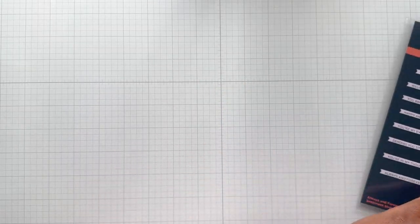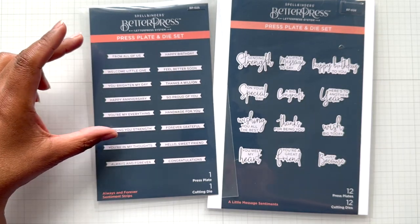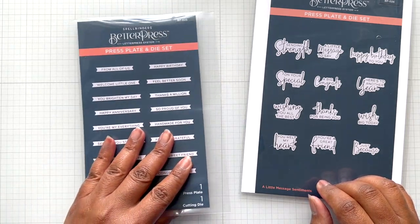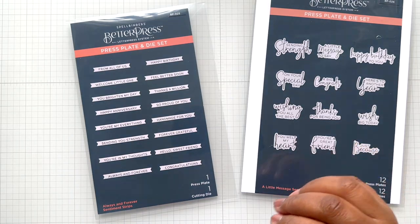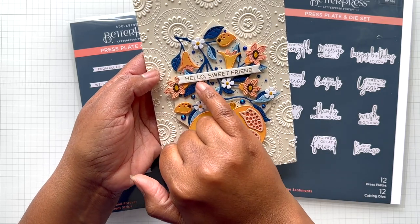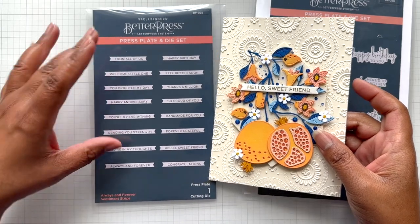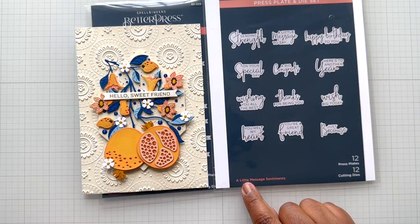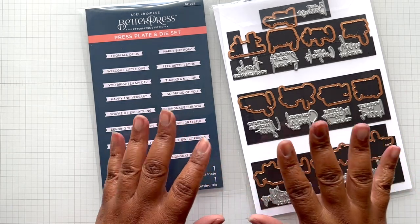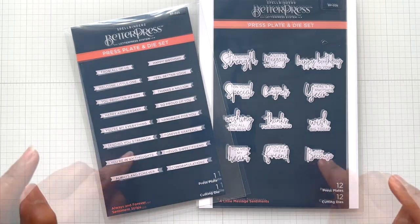If you have been waiting, two items from Better Press are back in stock: the Always and Forever sentiment strips, and the little message sentiments with coordinating die. Both of these were sold out everywhere. The Always and Forever is a winner - I showed it before with the large die of the month pomegranate set. If you have the Better Press system, you will love this. Now back in stock, so if you've been waiting, here they are.